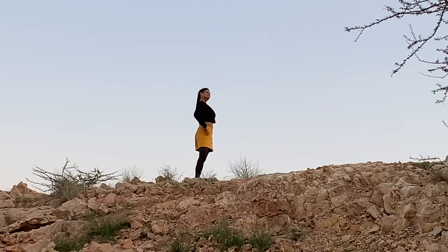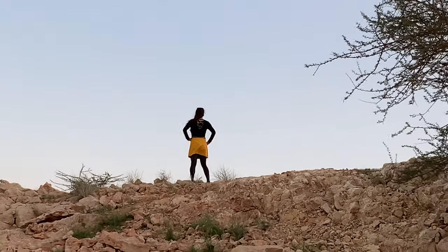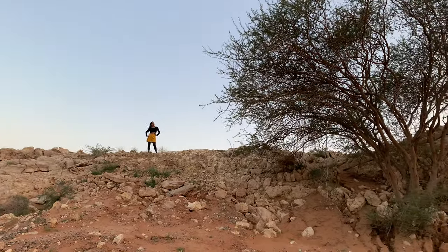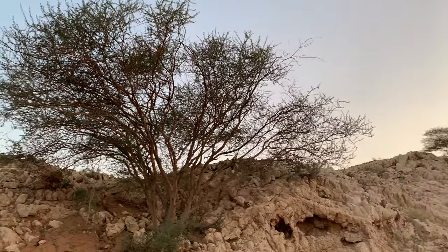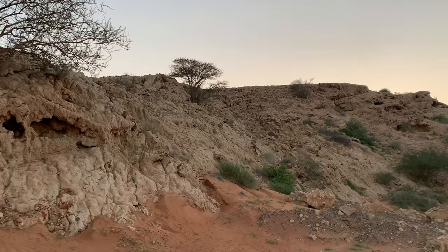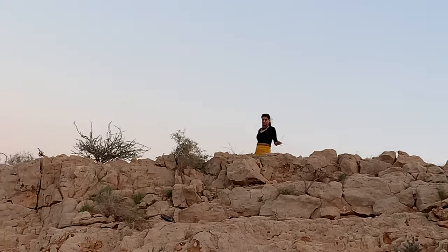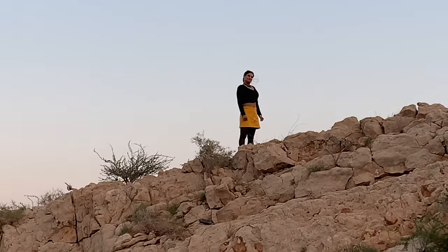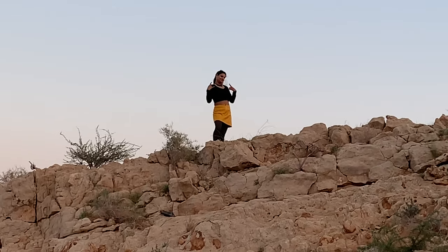This is a unique hill which is right in the middle of the desert and one of the natural wonders in the UAE. I am taking a walk up the hill and trying to explore this amazing location. Let's see if I can do it.